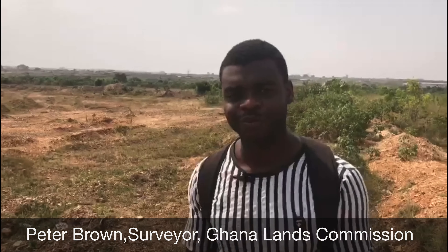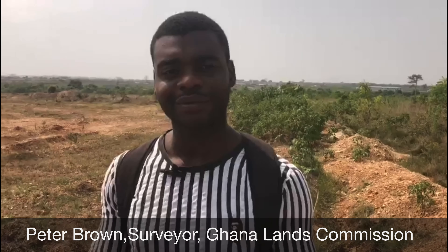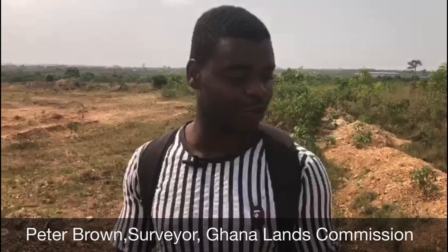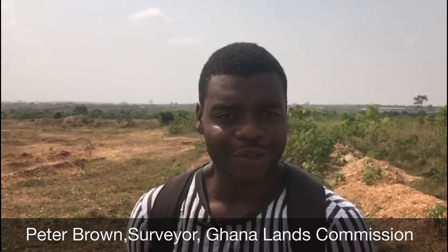As a surveyor, tell us something small about yourself. Because we are dealing with 10 years and our people are foreign, a person like you as a surveyor — explain yourself to us. So like I said, I'm at 37 Lands Commission. My name is Peter Brown, at the survey and mapping department, IT section. When you come there, you'll see me.